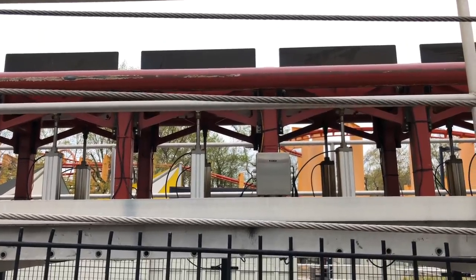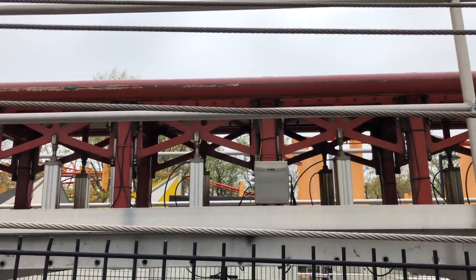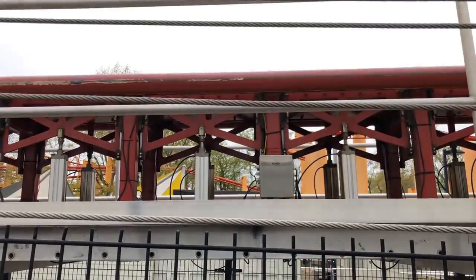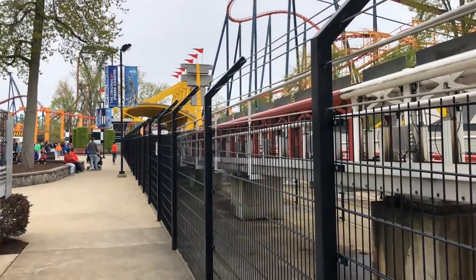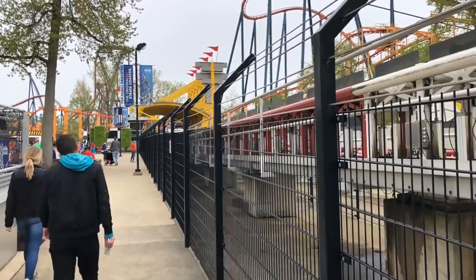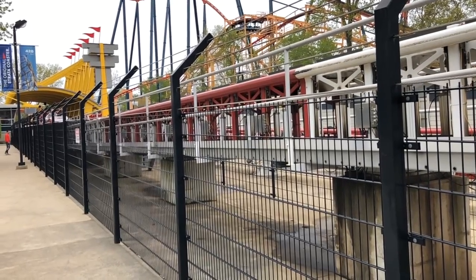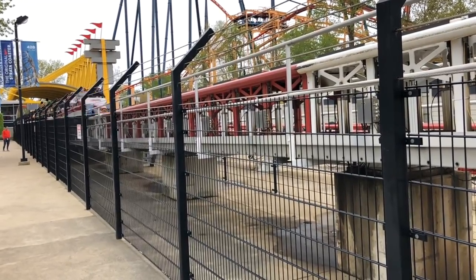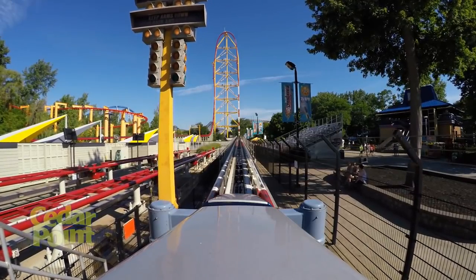To begin a proper discussion on whether Top Thrill Dragster will be upgraded, we first have to analyze why it has these problems to begin with. Top Thrill Dragster was designed and built with a ton of moving parts and sensors that all have to work together for the ride to work properly. If you've stood next to the launch section, look at how many boxes, motors, and sensors are attached to that launch piece of track. Those fins all operate somewhat separately in block sections, and they all have to rise and lower individually for the coaster to work properly.